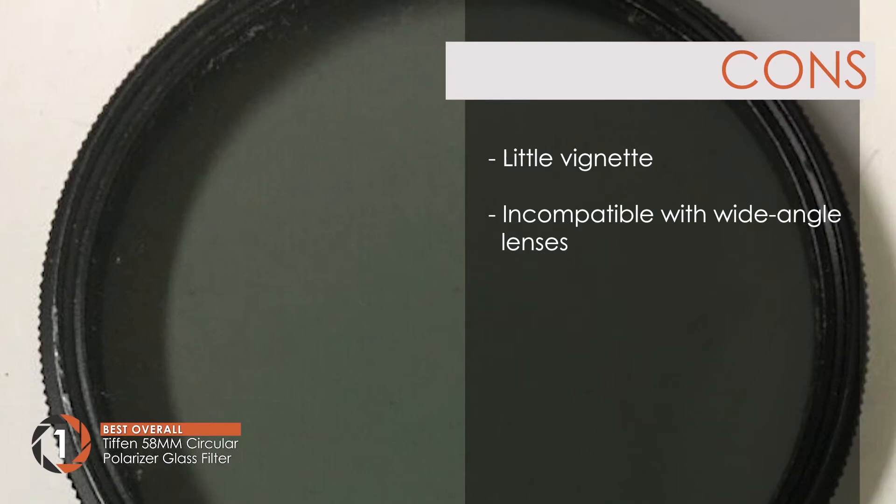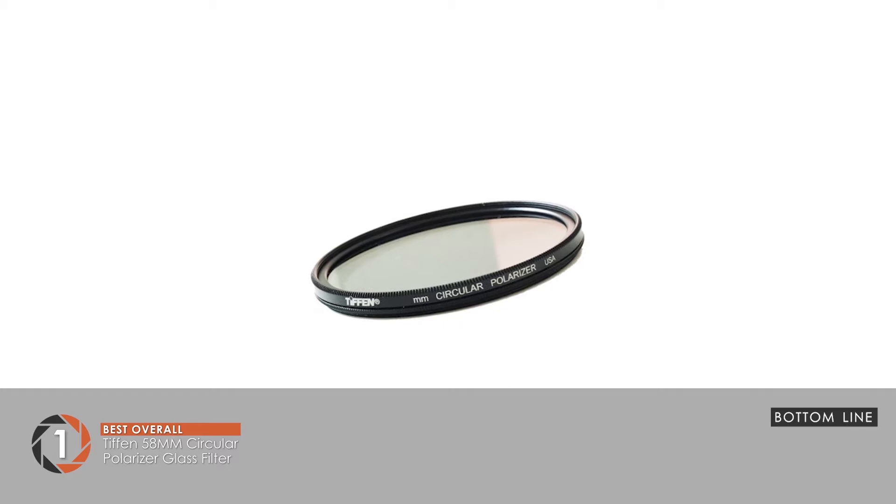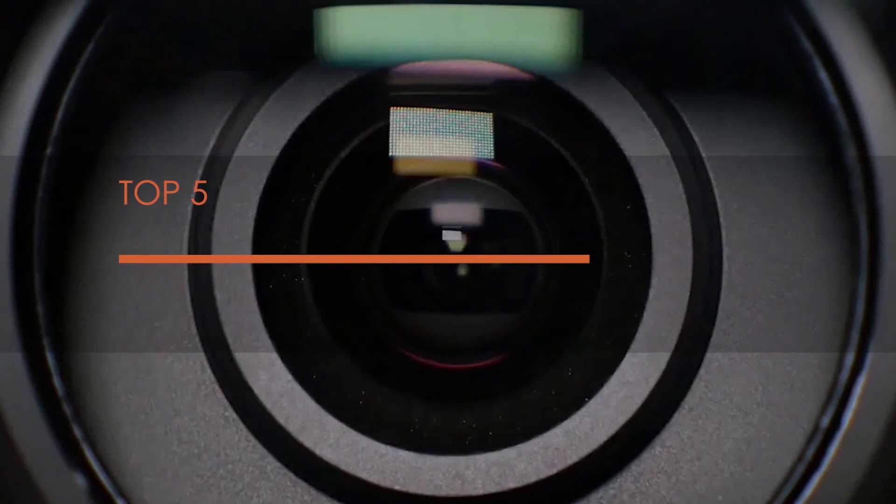Bottom line: it works well with SLR cameras, the contrast and color are enhanced by the polarizer, and it removes glare from water surfaces and windows. There you have it — our top 5 best camera accessories on the market. Check out the links in the description below for detailed information and the latest pricing. If you thought this video was helpful, please smash that like button and consider subscribing. If you didn't, let me know why in the comments below. Thanks for watching, and I'll talk to you in the next video.